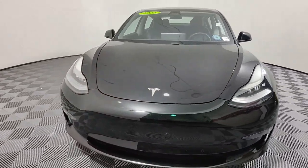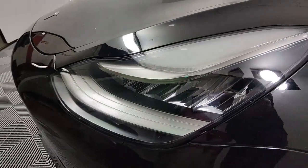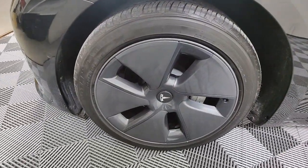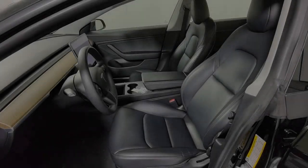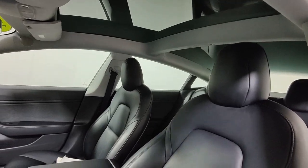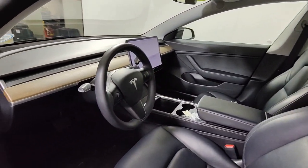These are just some of the great options this vehicle comes with: keyless entry, navigation system, wood grain interior trim, backup camera, power passenger seat, heated rear seat, lane keeping assist, dual zone AC, blind spot monitor, and power driver's seat.